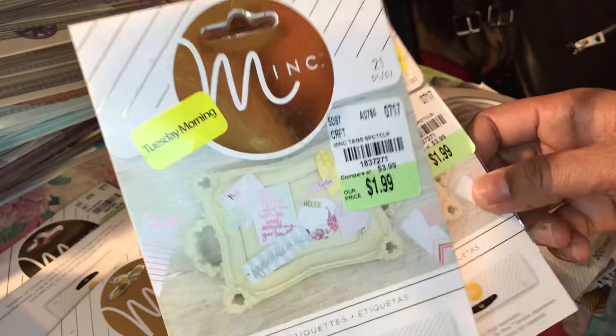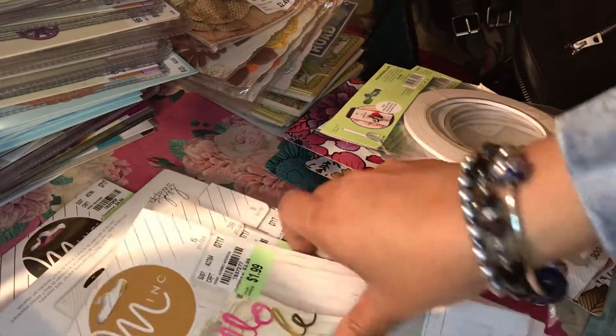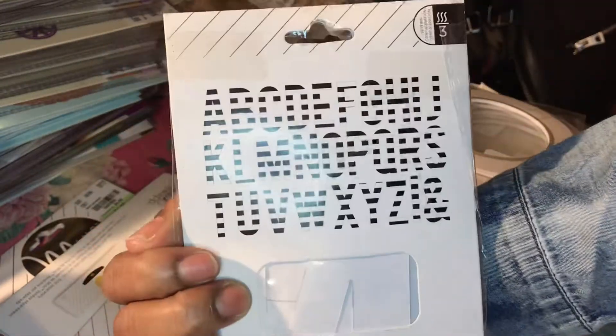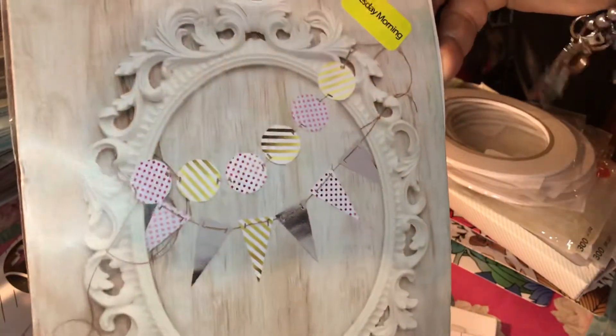I want to share these because they were on clearance and then there was a huge sale at Tuesday Morning. These are for the Xyron machine for Heidi Swapp. None of these are over a dollar — they were like 39 cents, 49 cents, 50 cents, some 79 cents. I got duplicates of several. These are Xyron machine refills; if you have the machine you know you can use these for laminating and other things.